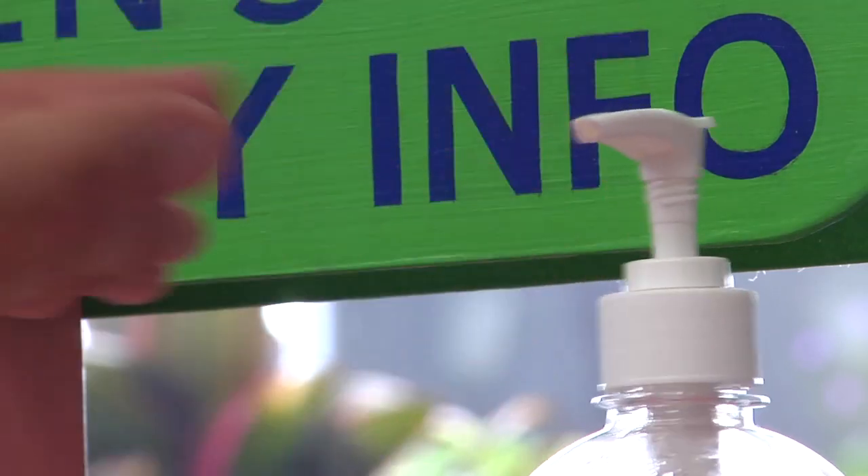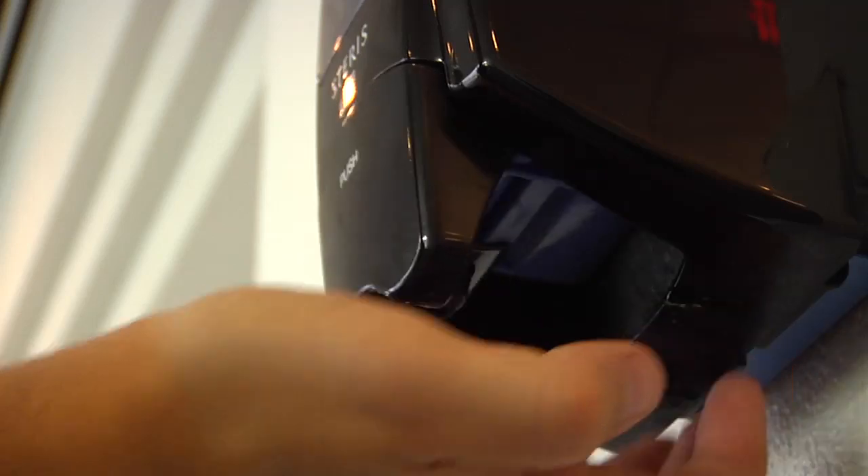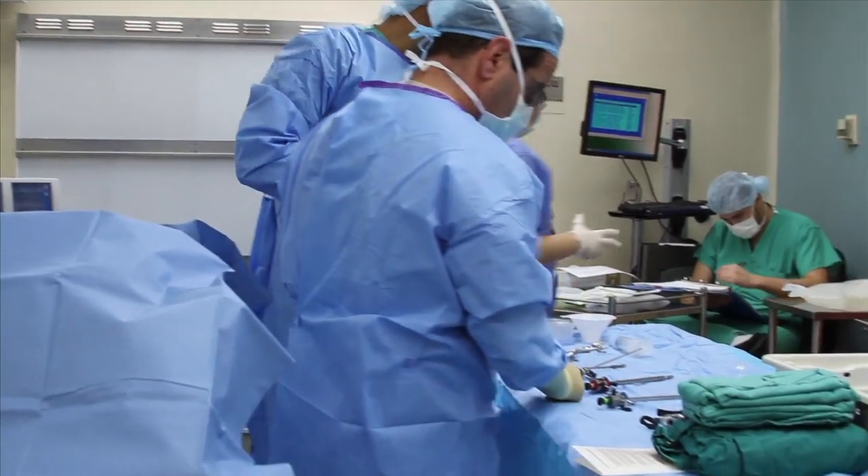Lee Memorial Health System is using a comprehensive team approach to attack these central line infections. They have a saying internally: if you see it, you own it. They've created a checklist clarifying everything from how and when gowns and masks should be worn.